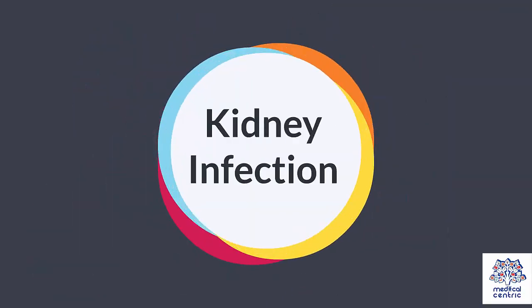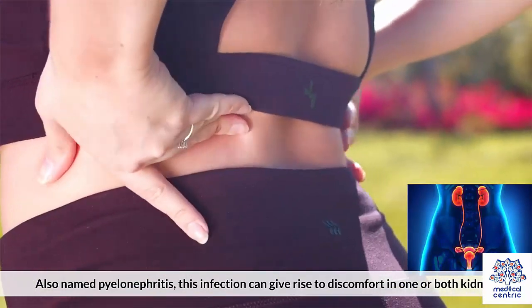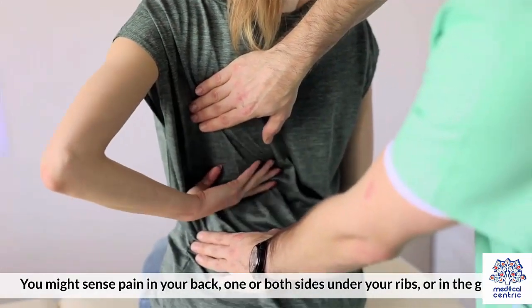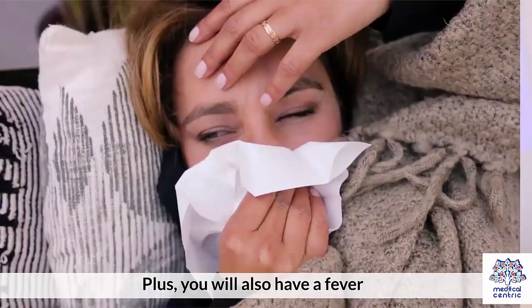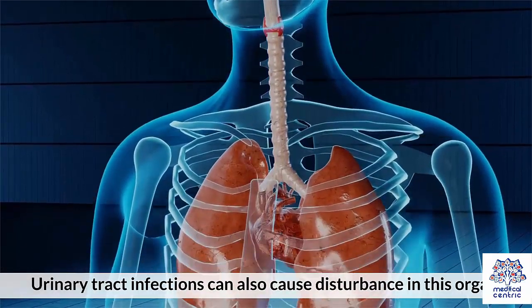3. Kidney Infection: Also named pyelonephritis, this infection can give rise to discomfort in one or both kidneys. You might sense pain in your back, on one or both sides under your ribs, or in the groin. Plus, you will also have a fever. Urinary tract infections can also cause disturbance in this organ.